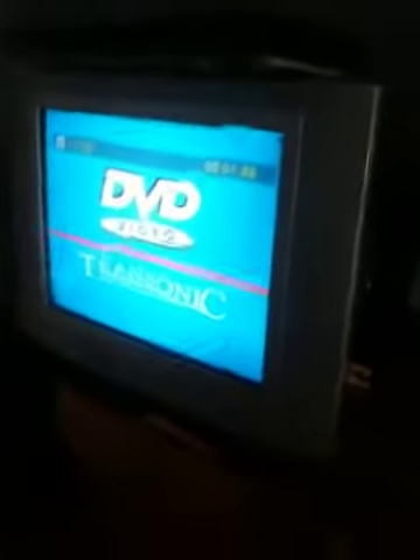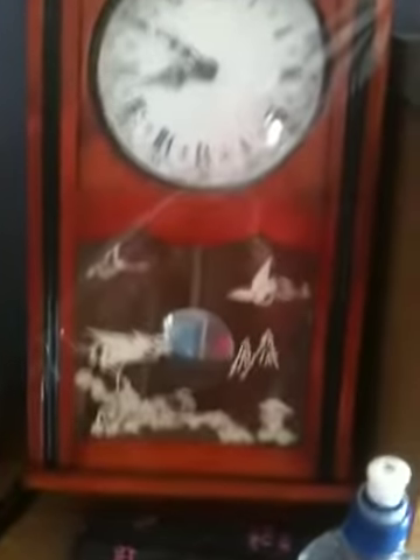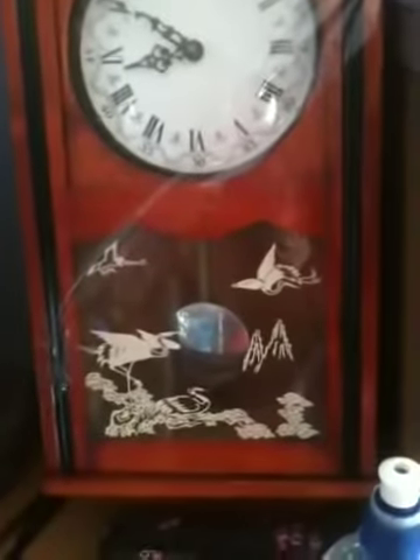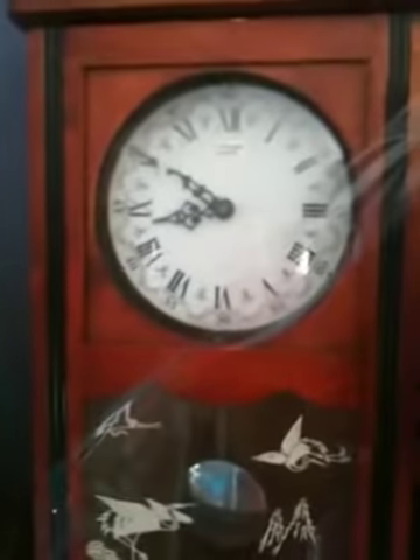TV — I think it's about a 20 inch — and a DVD. There's also a clock here. It went last time, but it's broken to pieces. It goes by battery and just needs renewal — make an offer.